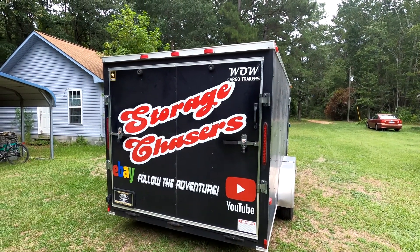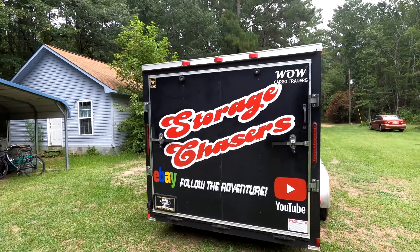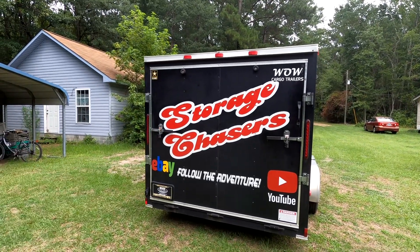Welcome back to Storage Chasers. If you are into storage unit buying or reselling, that is what we do. So stay tuned to follow that adventure.